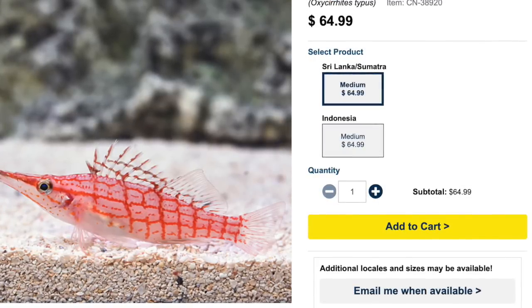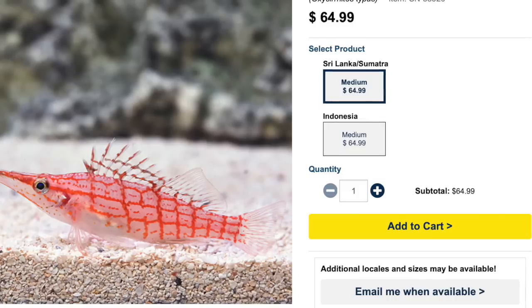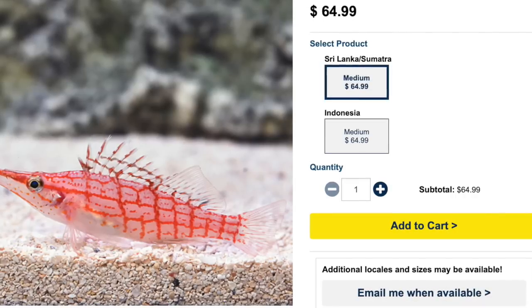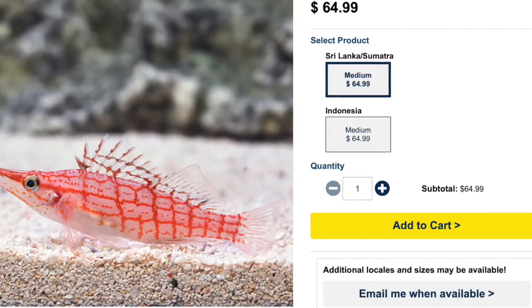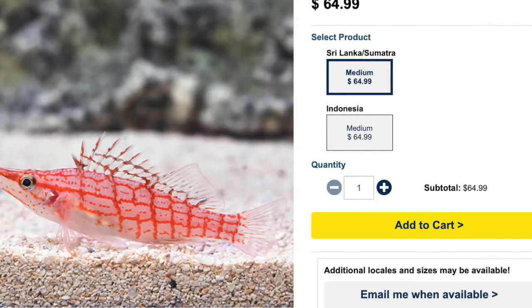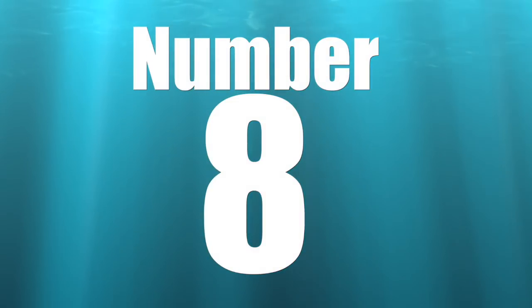The long nose hawk fish is considered reef safe with caution, so you definitely want to make sure it's going to be a good tank mate — do your research and understand the fish. They can grow upwards of five inches, though I've never seen one that big. They don't require a huge tank — 30 gallons is the minimum tank size. This has a lot to do with their swimming habits; they're not good swimmers and spend most of their time perching on the bottom or on the rocks. Very beautiful fish.